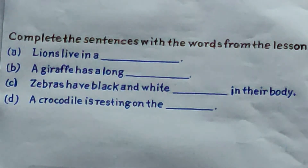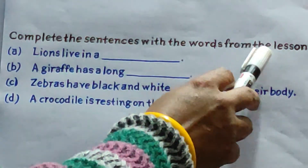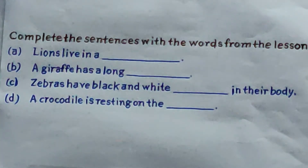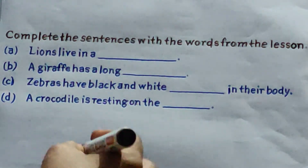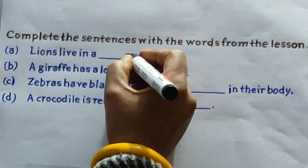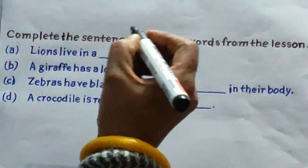Students, your next work is complete the sentences with the words from the lesson. A: lions live in a blank. All of you know the answer — where do lions live? That is den. So all of you fill here: den. D-E-N. Den.